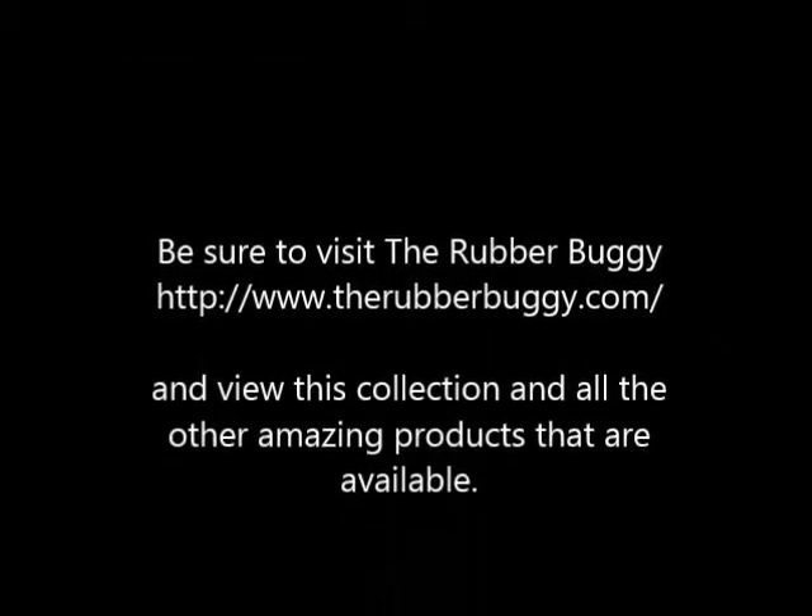Thanks for joining me. Be sure to visit the store to view this collection and the many other products available.